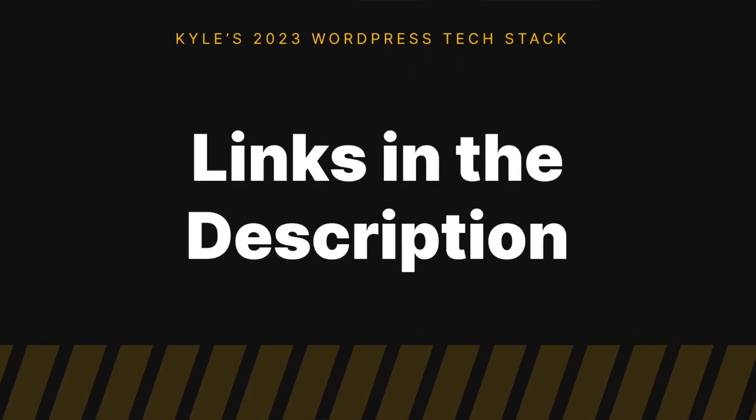I've included links to all these products down in the video description below, and some of them even have exclusive discounts. Some of those are affiliate links and I do get a small commission for sending you to those products, but I didn't list anything here that I'm not personally using myself. I plan on mixing things up a little more on the channel this year, so if there's anything in this video you'd like to see more content on, drop a comment below. Next week I'll be producing a similar video on my tech stack outside of WordPress, so make sure to hit the subscribe button so you don't miss that one.